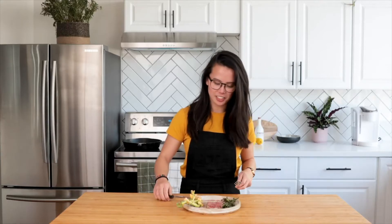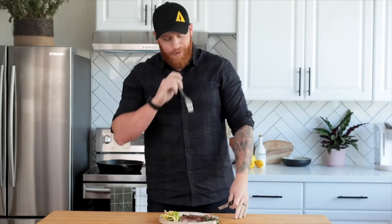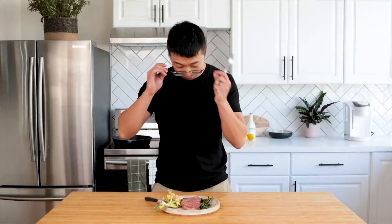Let's see what this dry-aged steak is all about. Dude, that is straight butter. Oh my god. Every bite. Every single bite. So good. That's like the best steak ever.